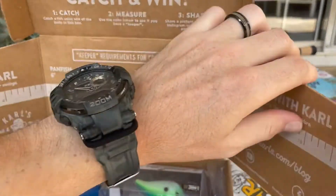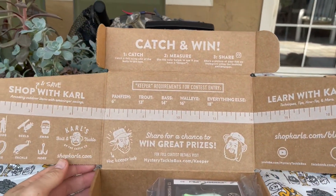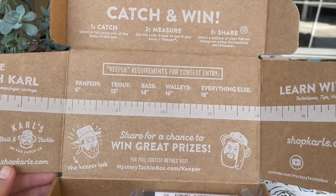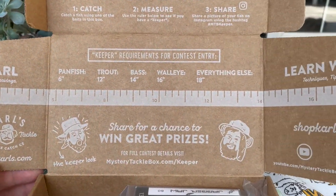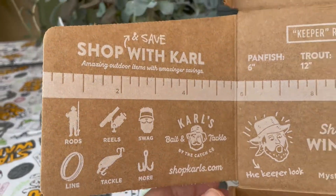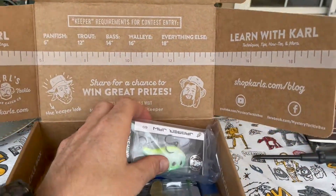It's a fun little box — looks like there's a little competition or contest inside with different size requirements. That's cool. Here's all the stuff — shopcarls.com. Let's see what Carl hooked us up with today.